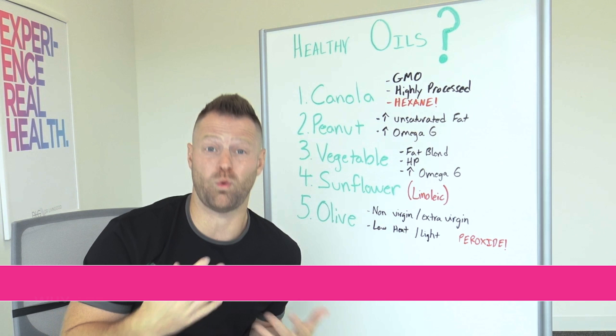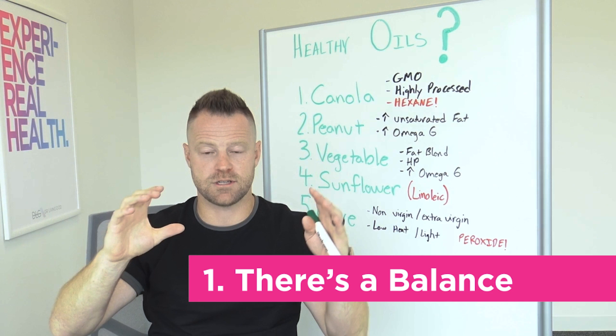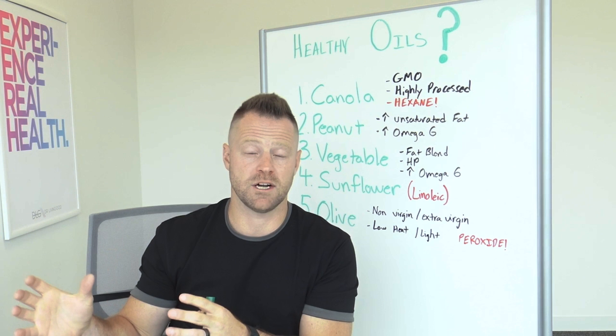So why does this matter? Number one, there's a balance inside your body of the inflammation being created. Inflammation is there to heal you, but too much of it can harm you. Omega-3s and omega-6s are primarily responsible — they're one of the main driving forces of either creating or reducing inflammation in your body.